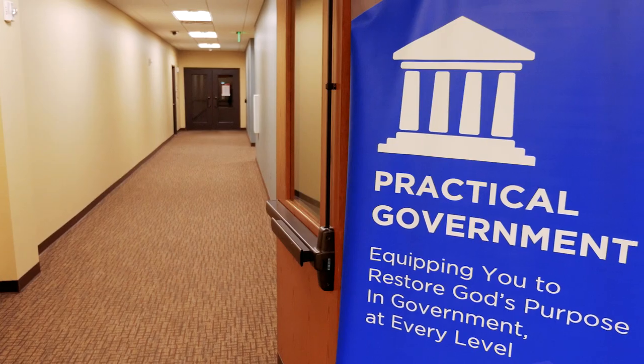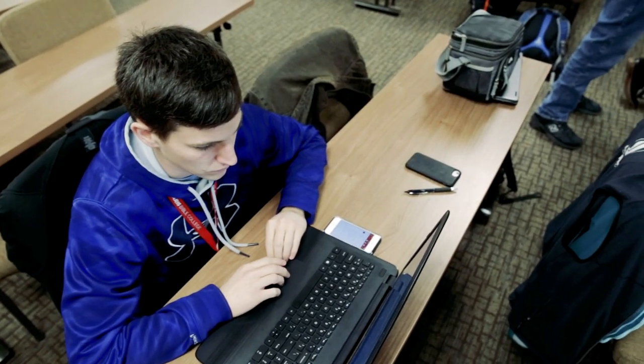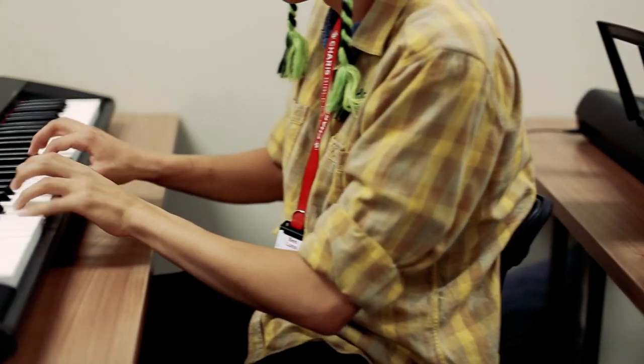The corridor also houses our Worship Arts School and the School of Practical Government. Although students officially graduate Karis after their second year, a third year is offered to equip students in a variety of platforms so that they can go out and take the gospel message further than ever before.